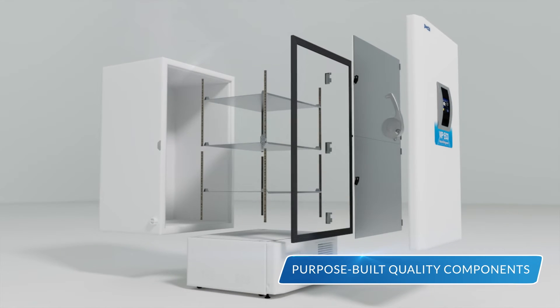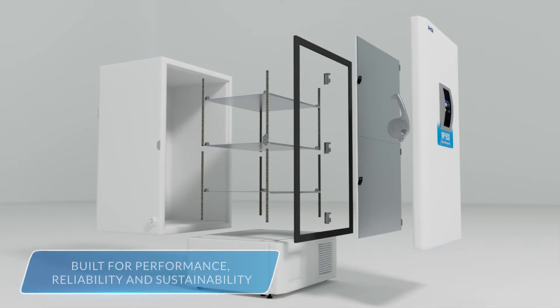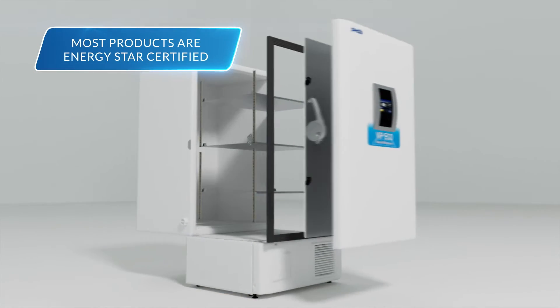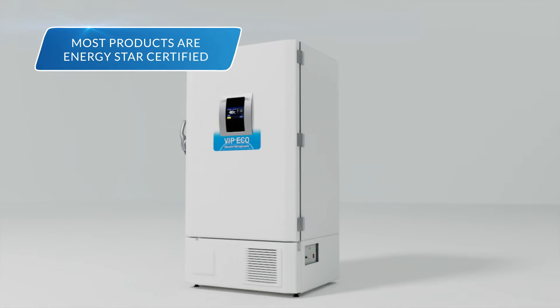Featuring purpose-built, quality components that are built for performance, reliability, and sustainability. And most products are ENERGY STAR certified.